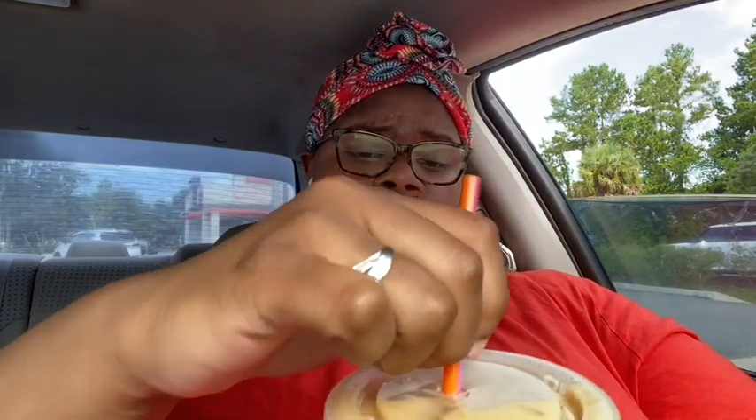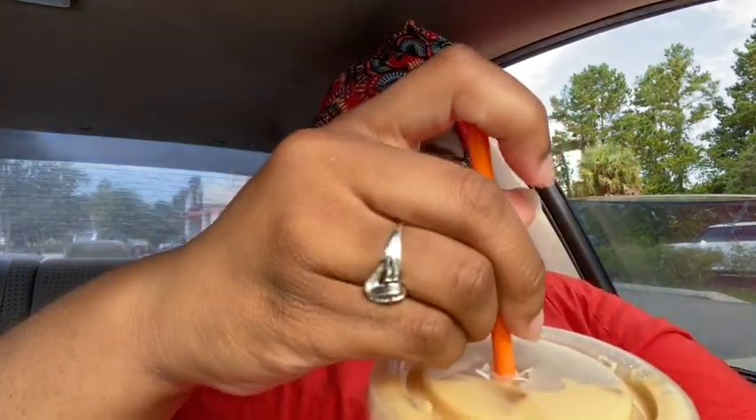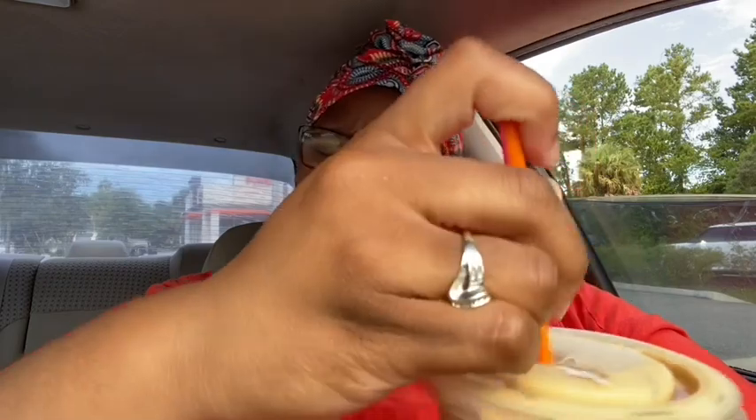This is the blueberry cobbler — the iced blueberry cobbler. This one has two pumps of blueberry swirl. Actually, two pumps of butter pecan swirl. That's different. Two shots of blueberry and two shots of cream.